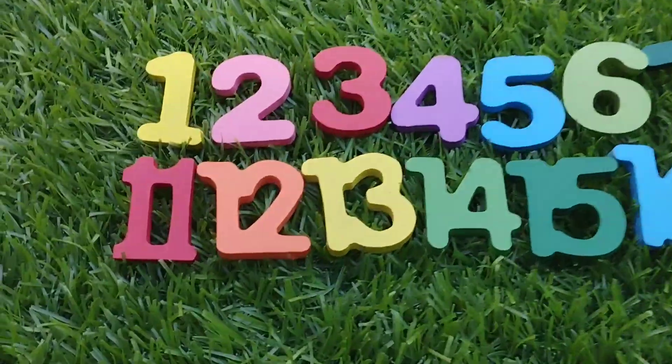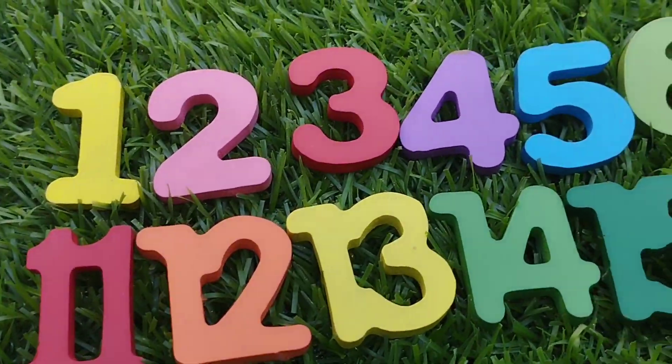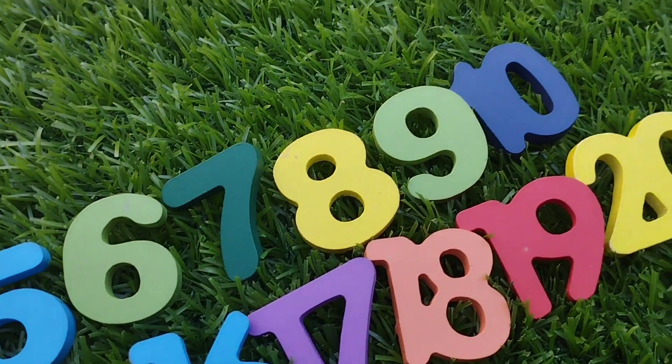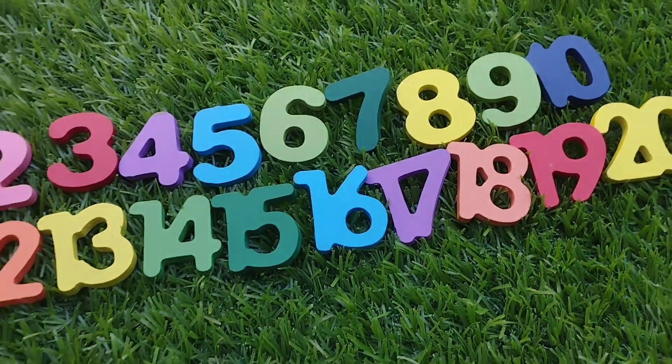Today we have golden number blocks, 1 to 20. Let's learn their names, one by one. Are you ready, kids? Let's try it.